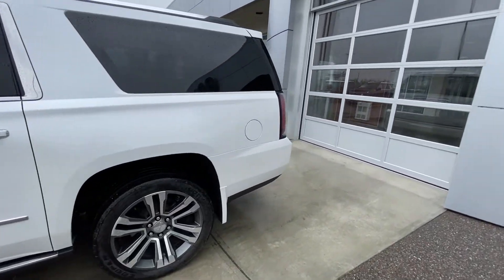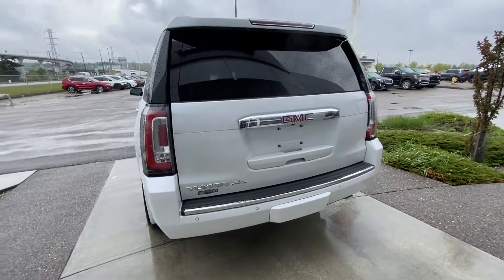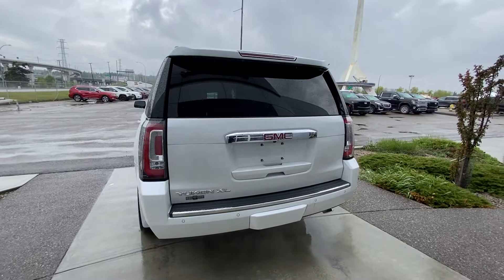Rear tinted privacy windows — and being the XL, you have that longer body of the Yukon. Parking sensors, trailer tow package, power tailgate — that wraps up the rear of the Denali.